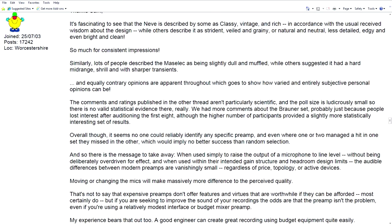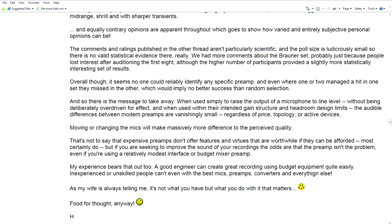Overall, it seems no one could reliably identify any specific preamp, and even where one or two managed to identify one in one set, they missed in the other — which would imply no better success than random selection. So the message to take away is: when used simply to raise the output of a microphone to line level, without being deliberately overdriven for effect, and when used within their intended gain structure and headroom design limits, the audible differences between modern preamps are vanishingly small.